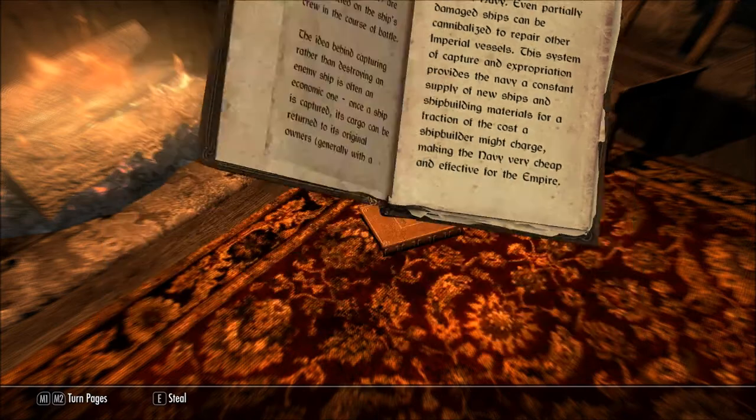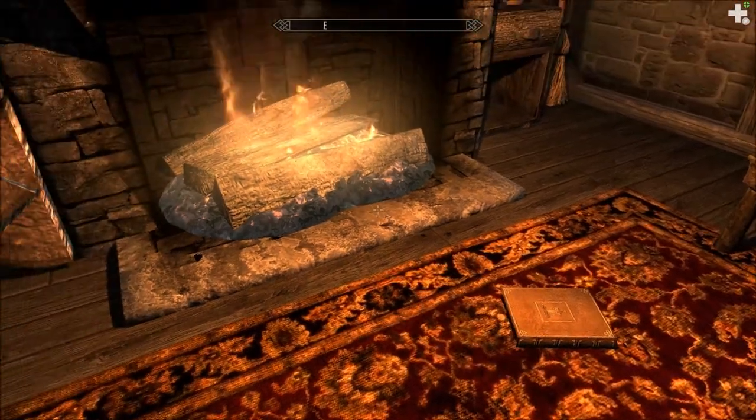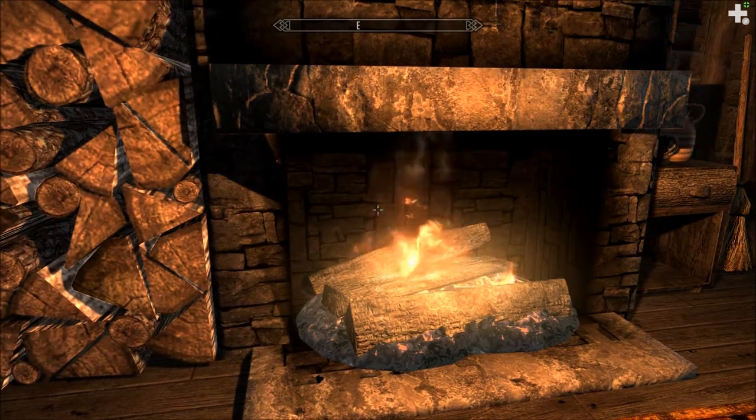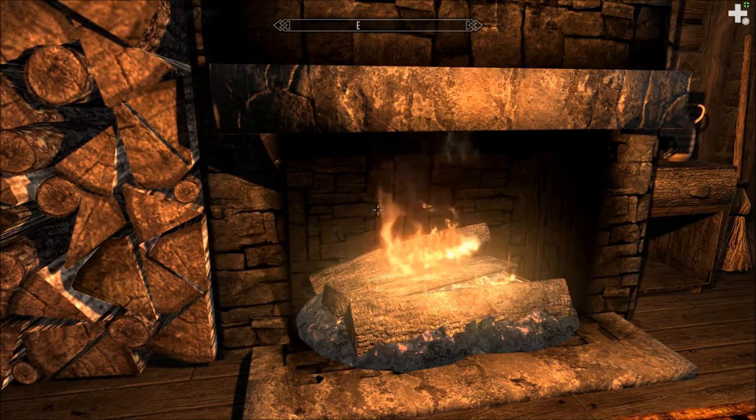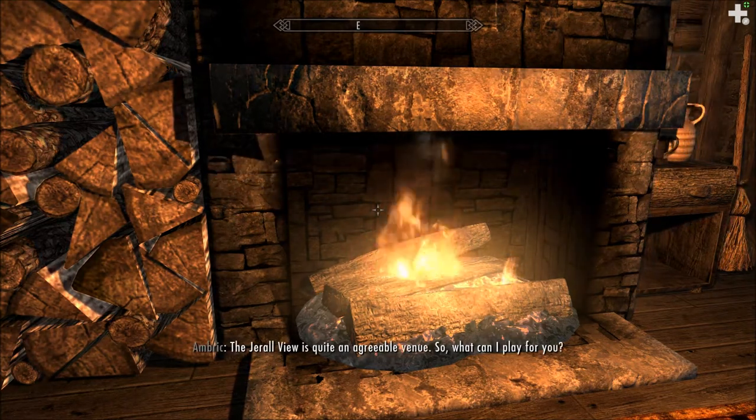Thank you for listening to Let's Read the Books of Skyrim. An Introduction to the Ruby Navy. The Jero View is quite an agreeable venue.